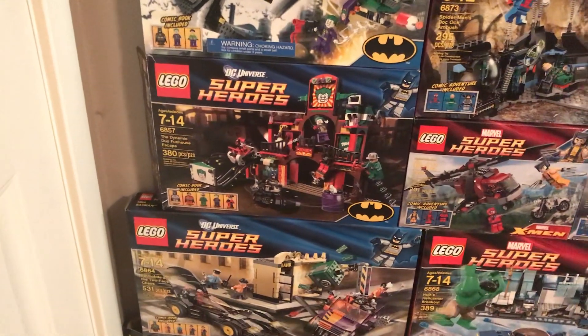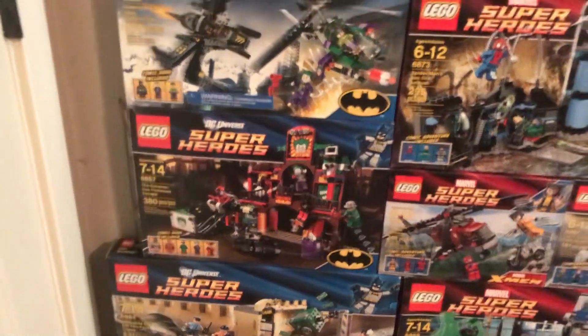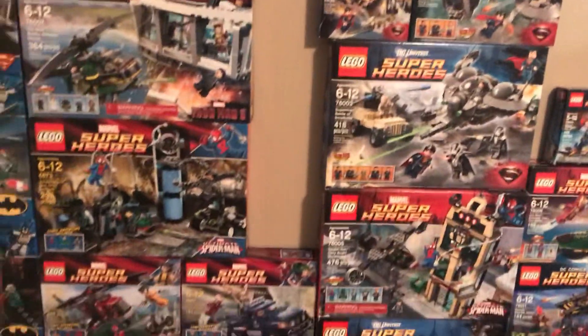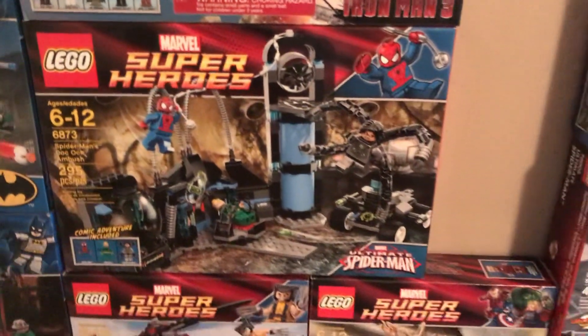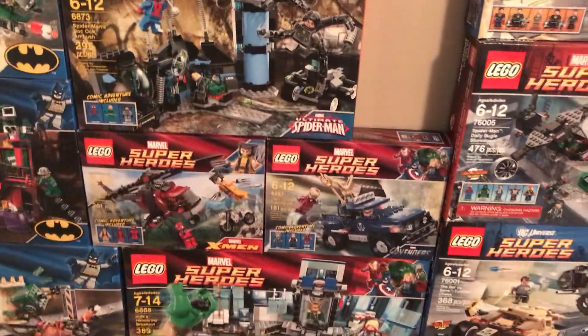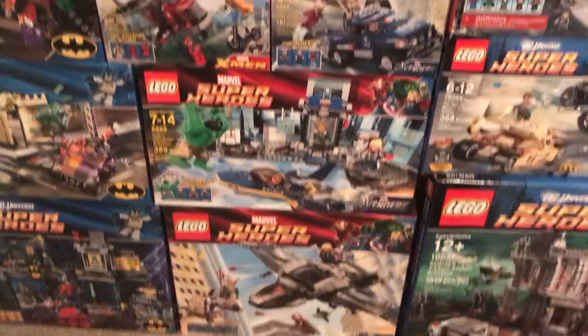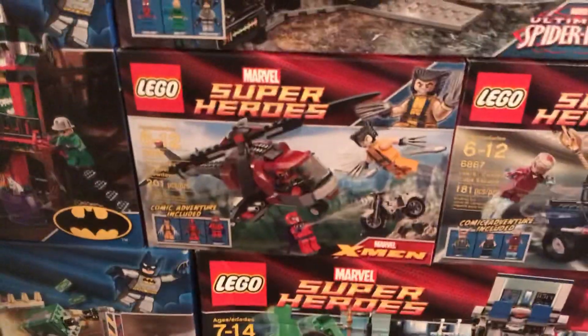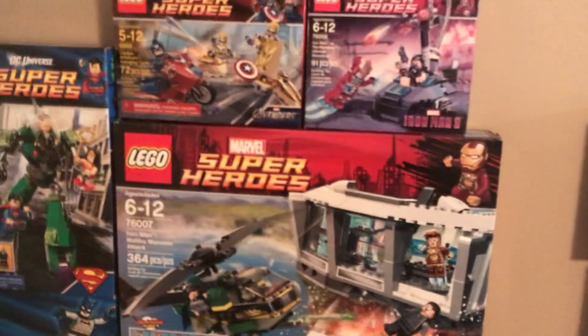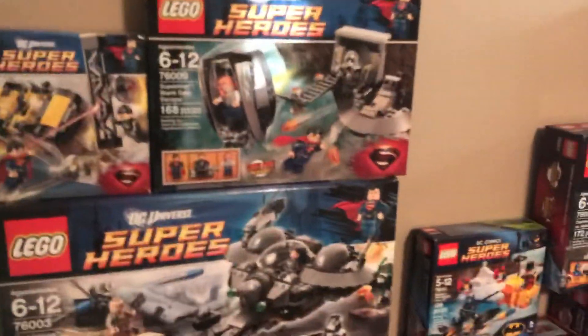That was a Toys R Us exclusive right there — the Dynamic Duo Funhouse Escape. I kind of mixed 2013 and 2012 a little bit just because of space, so that's what the Iron Man 3 is. That Doc Ock set was a Target exclusive, I believe — I could be wrong. We have the very first Lego Marvel sets ever from the very first Avengers movie, and then we also have the X-Men set — one of only two that they've made since the conception of Lego superheroes.